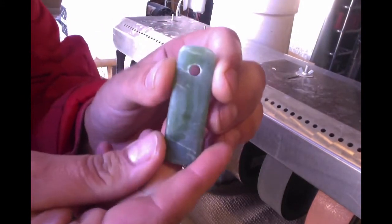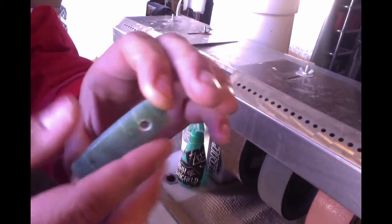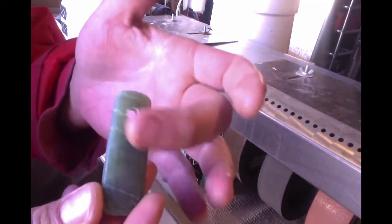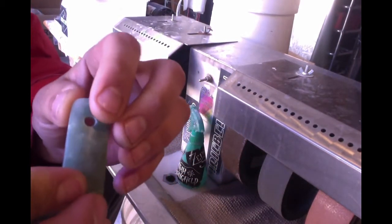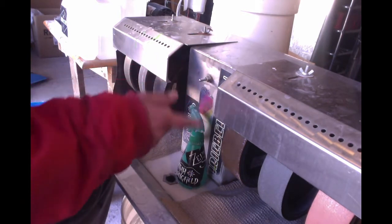I went back and reamed the hole just a little bit larger for what I'm going to use this particular bead for. I think I'm going to enjoy having a larger hole. I'm going to lick both sides up with the 280 grit really quick before I hop over to the 600.